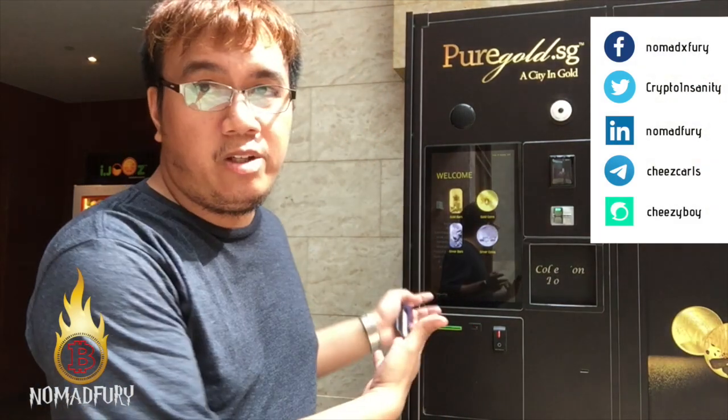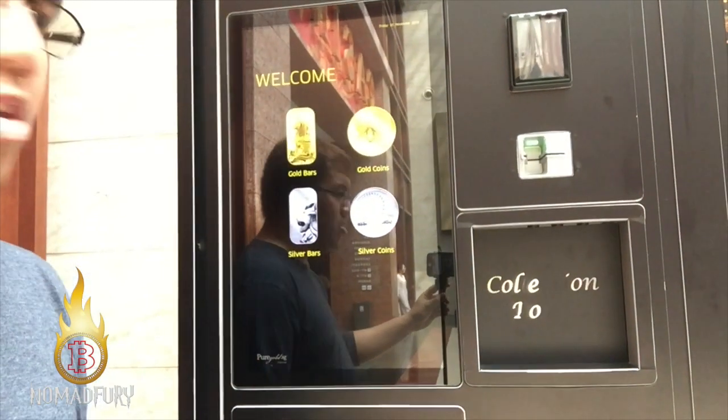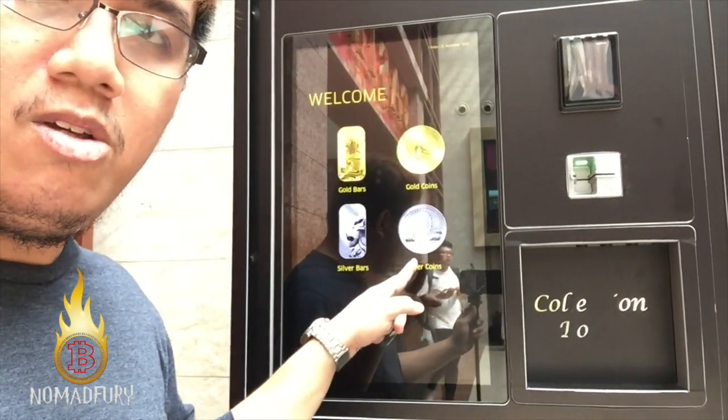silver bars, and silver coins. So if you guys are holding PGPay tokens, the good news is that this ATM is real. I was holding some tokens when it was still under the Pure Gold name, but now it's PGPay. I'm going to show you a bit on how this really works, getting a bit closer so you can see — you can choose either gold bars, coins, silver bars, and silver coins.